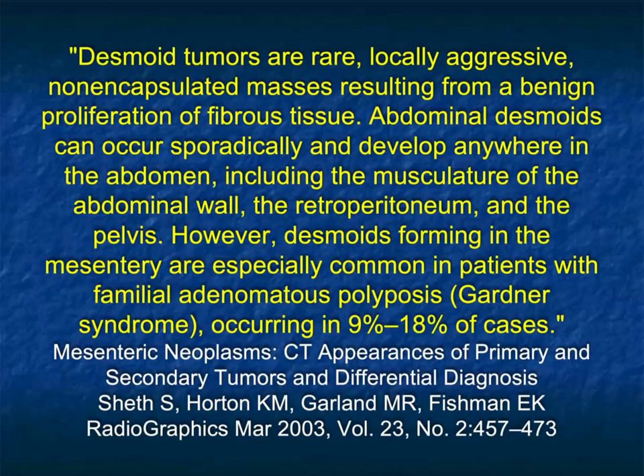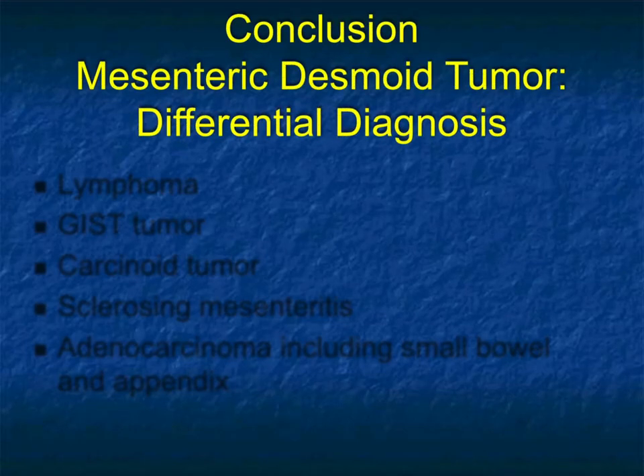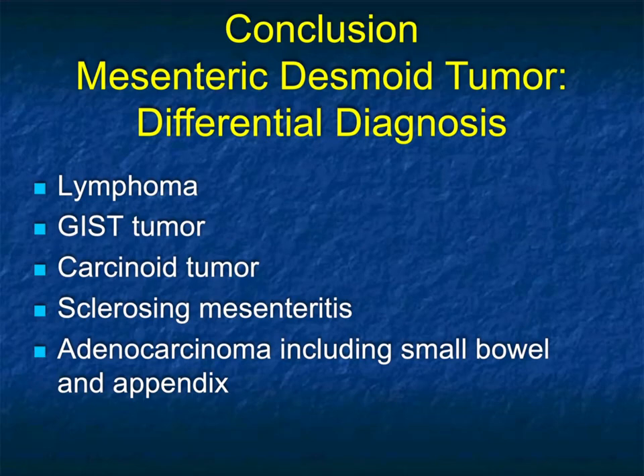Going back, desmoid tumors are rare and locally aggressive. They can simulate other tumors. Desmoid tumors can occur anywhere from the abdominal wall to the retroperitoneum and the pelvis. Desmoids in the mesentery are more common in patients with familial polyposis than just an incidental finding, but indeed it can occur. I've shown you some really nice cases of mesenteric desmoid tumors, the things they can simulate, and hopefully I've given you enough information to reach the correct diagnosis in the future.